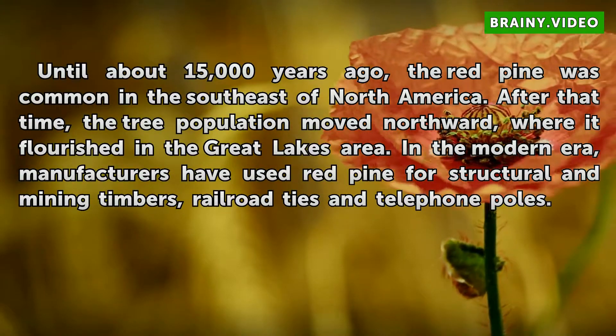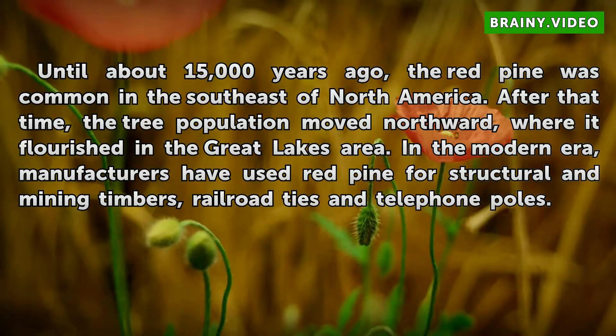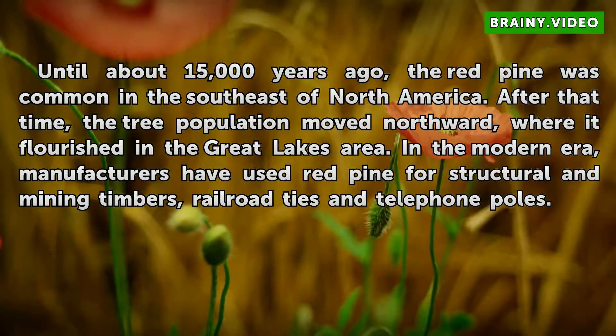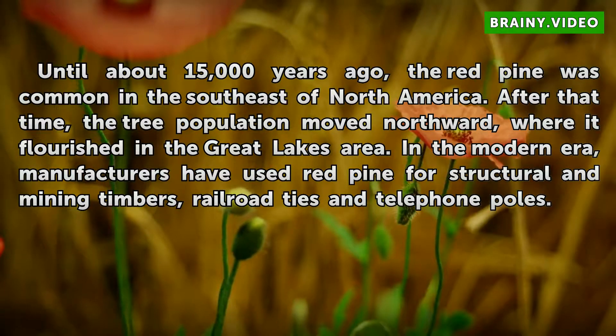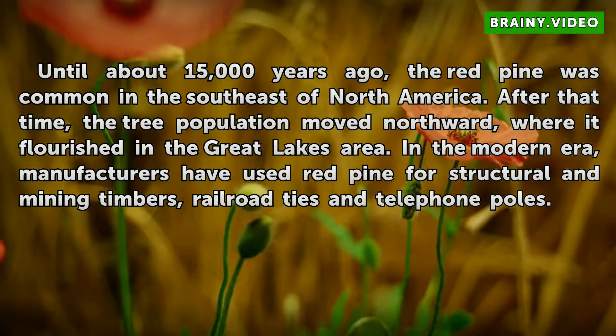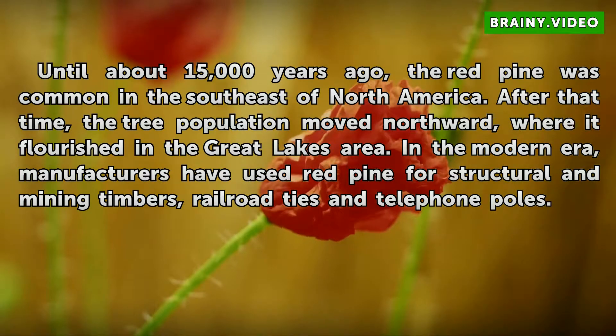Until about 15,000 years ago, the red pine was common in the southeast of North America. After that time, the tree population moved northward, where it flourished in the Great Lakes area. In the modern era, manufacturers have used red pine for structural and mining timbers, railroad ties, and telephone poles.